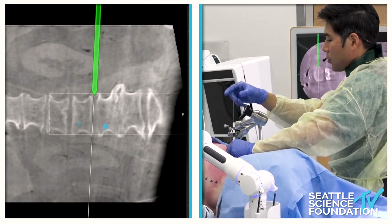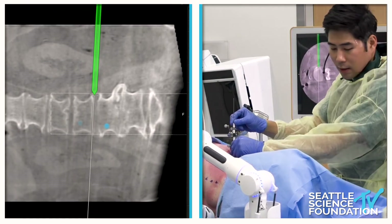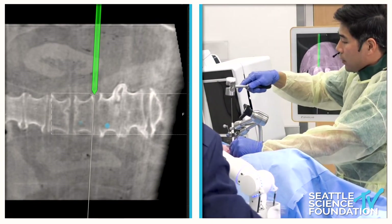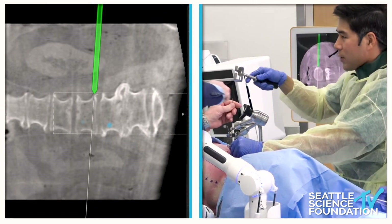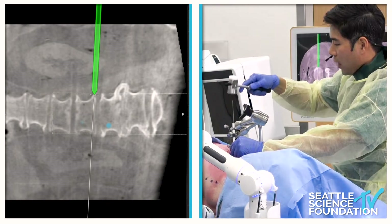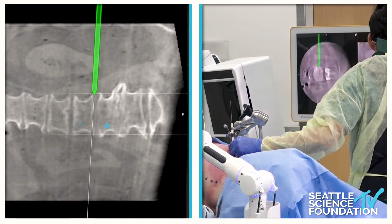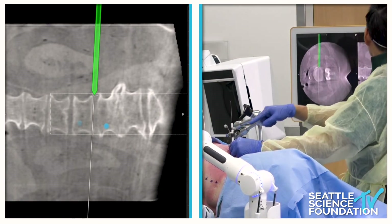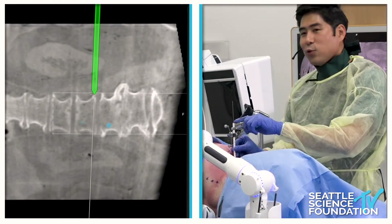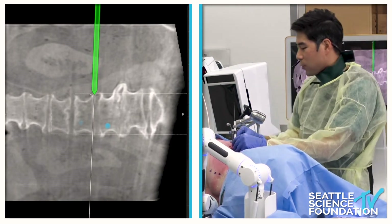This allows me to do the surgery with much less fluoroscopy — I used to use tons and tons of fluoroscopy. It really cuts down the amount of radiation I use. Once I have this docked, that looks pretty good. I usually have two K-wires — one that's navigated and one that's not. Once I get that, I take the navigated one out and switch.